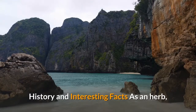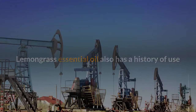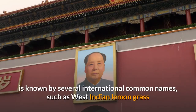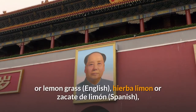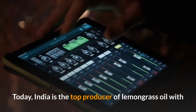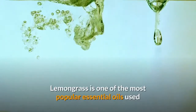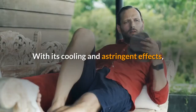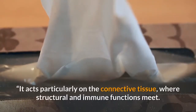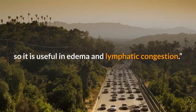History and interesting facts. As an herb, lemongrass has long been an essential ingredient in Thai, Vietnamese, Cambodian and Indonesian cuisine. Lemongrass essential oil also has a history of use as a natural food preservative due to its antimicrobial activities. The plant is known internationally by names such as West Indian lemongrass, herbe citron, citronelle and xiang mao. Today, India is the top producer of lemongrass oil with around 80% of total annual world production. With its cooling and astringent effects, it combats heat and tightens tissues of the body, acts on connective tissue where structural and immune functions meet, and influences lymphatic capillaries, making it useful in edema and lymphatic congestion.